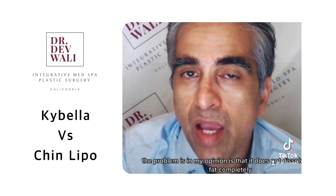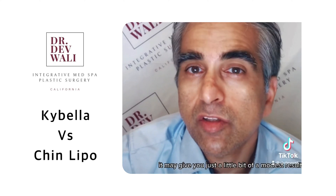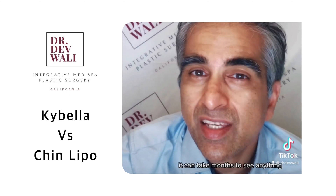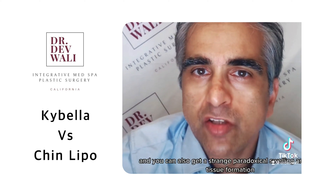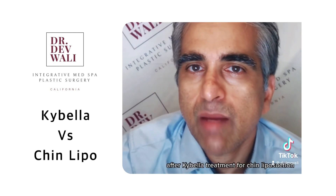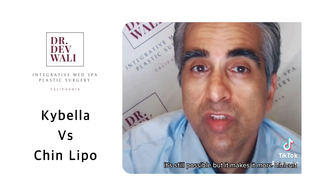The problem is, in my opinion, is that it does not dissolve the fat completely. It may give you just a little bit of improvement, a modest result, but it's unpredictable. You need multiple treatments. It can take months to see anything, and you can also get a strange paradoxical swelling and scar tissue formation. I've seen that a lot in people who've come to me after Kybella treatment for chin liposuction, and it makes the chin liposuction harder to do. It's still possible, but it makes it more difficult.